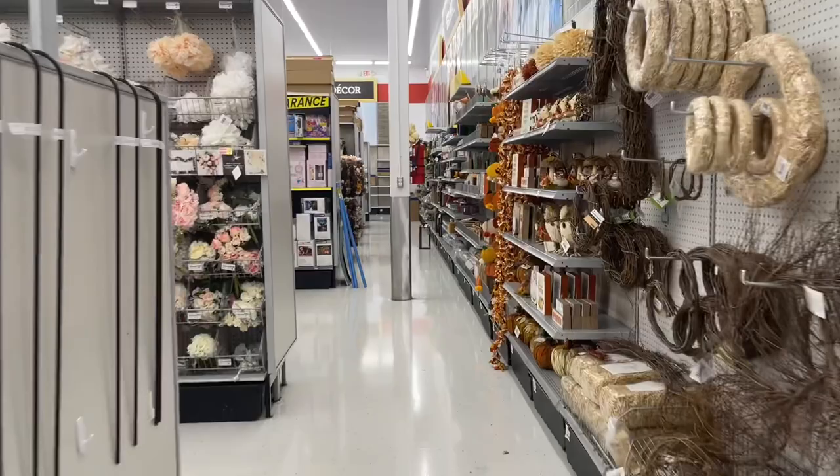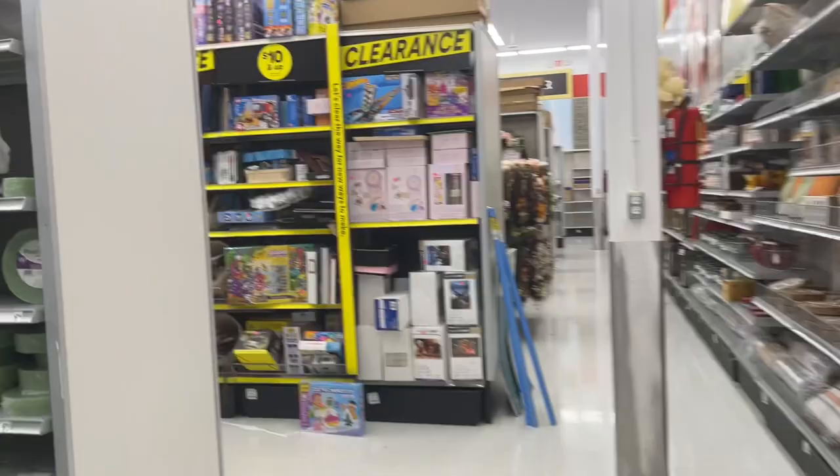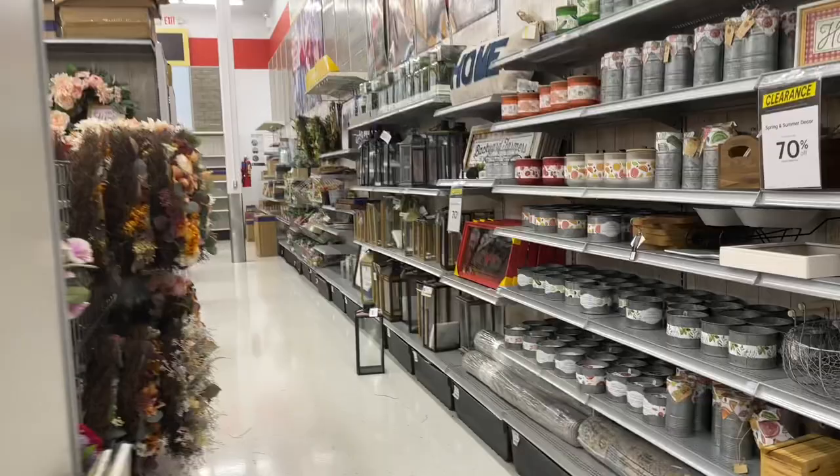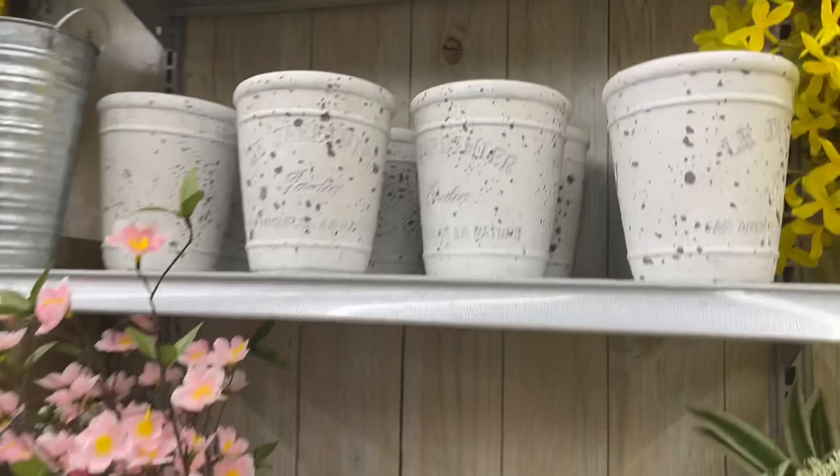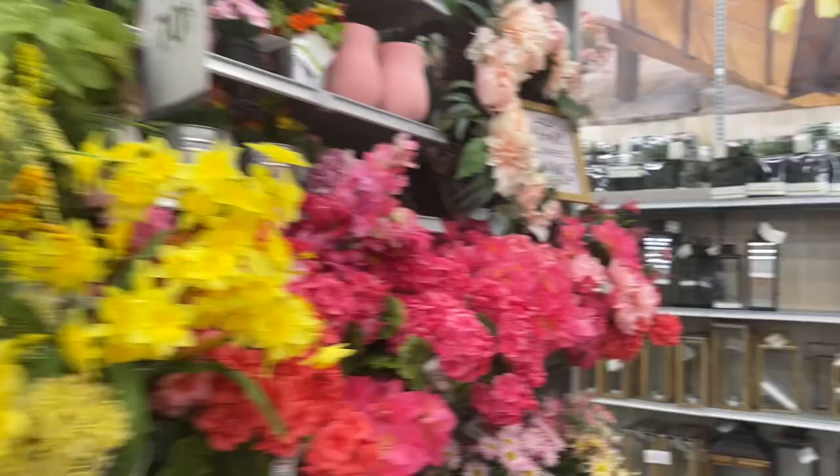I think I waited too long. I'm not seeing any other planters than the ones I showed you guys a second ago. I'm going to head out. I see something here though — this is not my aesthetic. So not seeing any solid white or colored planters.